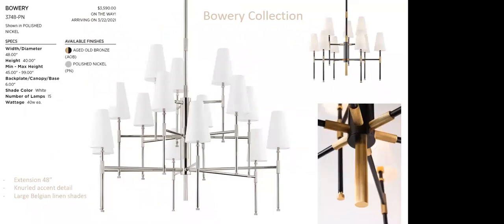Bowery is a line extension — previously single and double tier, now with a triple tier large foyer piece at 48 inches wide and only 40 inches high. The minimum hanging height is only 45 inches, which is a great advantage on the East Coast where tall ceilings are less common. You're not forced into a very tall overall height with a 48-inch wide triple tier. We also love the neural accent detail visible in the blow-up shot on the bottom right.